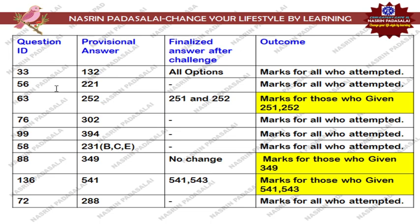Next, regarding Question Number 56, that is with regard to alpha helix. They had given a structure and asked us to find the length, turn, and number. In the provisional answer key they mentioned option number 221 as correct, but when we work it out no option is correct — all answers given by NTA are absolutely wrong. So again, marks will be given for those who attempted the question.